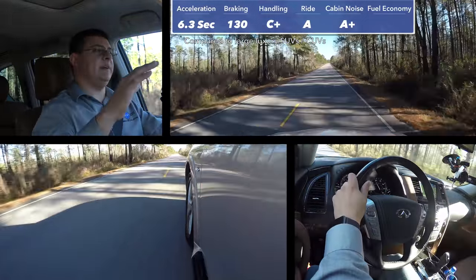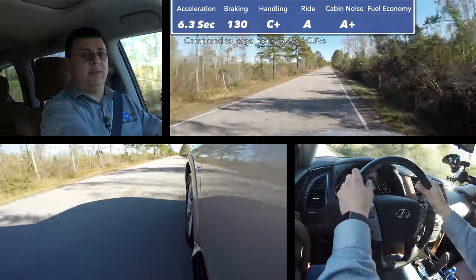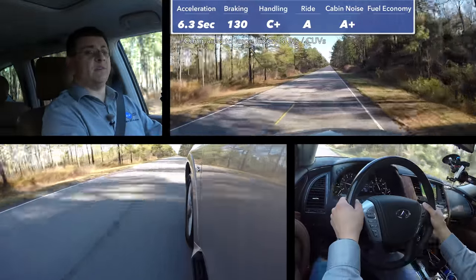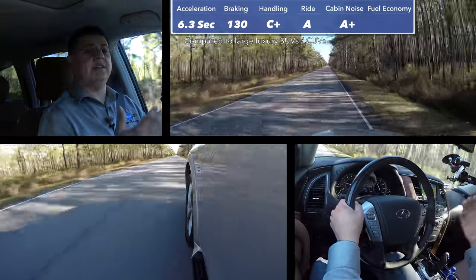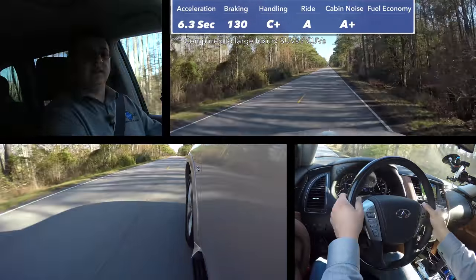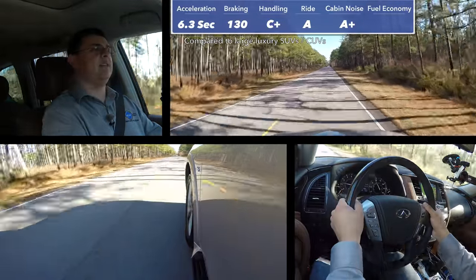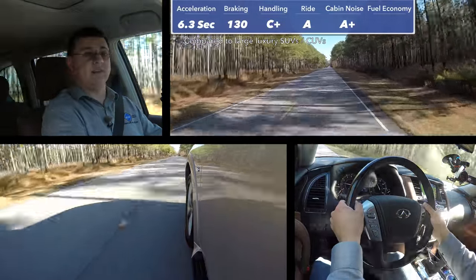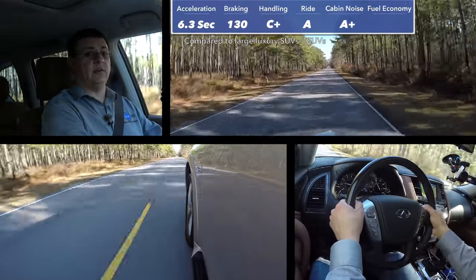We get more power and more torque out of this engine than some of the mainstream SUVs with which it could be compared. This is the perfect three-row SUV if you're looking for excellent towing abilities, a nice soft compliant ride, and a very quiet cabin experience. Thanks to the powerful engine, we get excellent acceleration, and thanks to the standard tire choice, we get relatively reasonable stopping distances, even though this is larger and heavier than the average three-row luxury crossover.